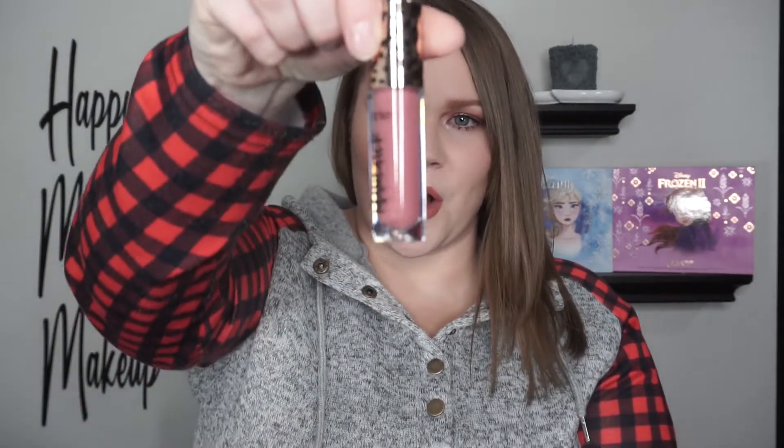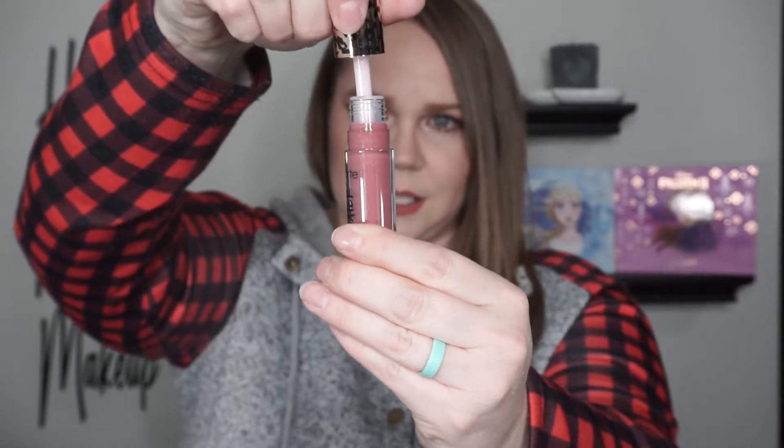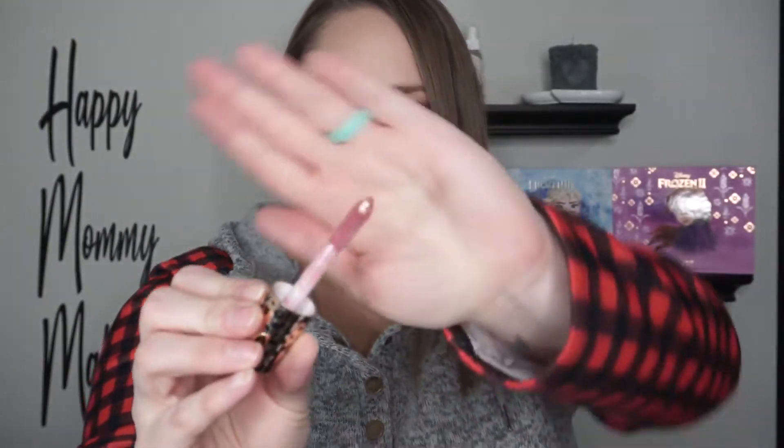The last thing I got in the box is this right here. This is the Tarte Maneater Plumping Gloss and this retails for $19. This is in the shade Mauve and I think that is a very gorgeous color inside the bottle. It looks like it's mauve with some goldy flakes in it. Let's apply it.